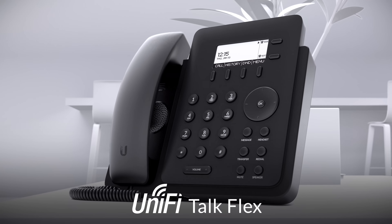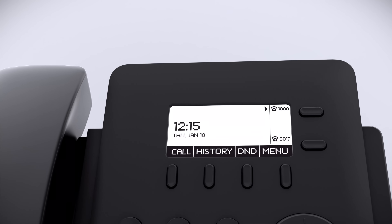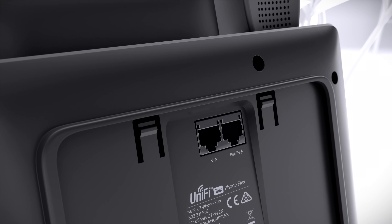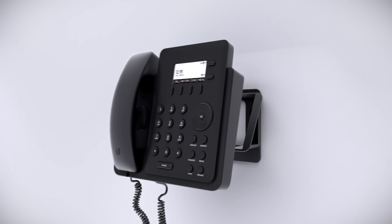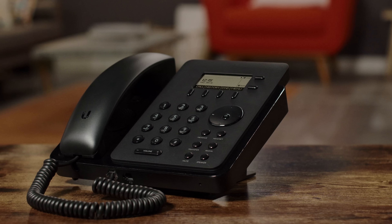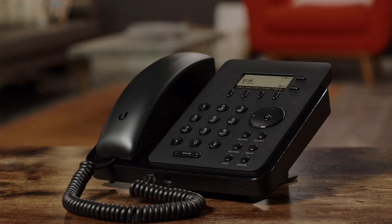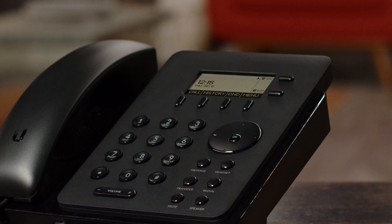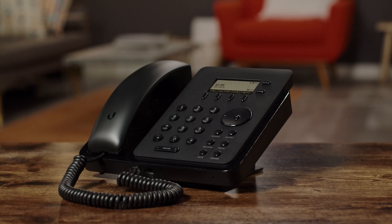The Unified Talk Flex is our most cost-effective phone. It comes with a 2.57-inch LCD display and is also powered by PoE. The Flex is voicemail-enabled, supports multiple phone lines, and can be placed on a desktop or mounted on a wall. With the Flex, you can quickly hold, mute, redial and transfer calls, and it can even be used hands-free with either a headset or its built-in speaker and microphone. The Flex brings you the power and simplicity of Unified Talk at an affordable price.